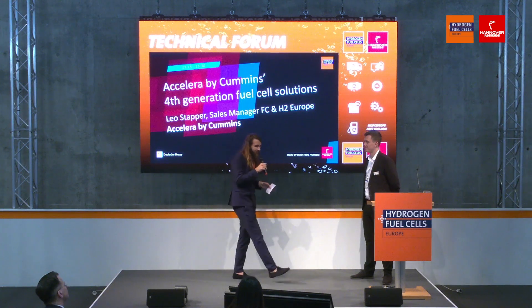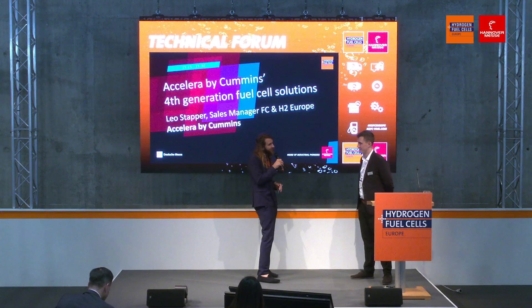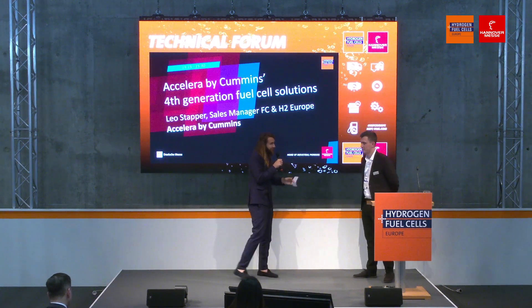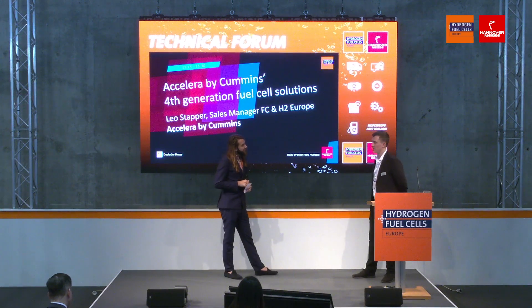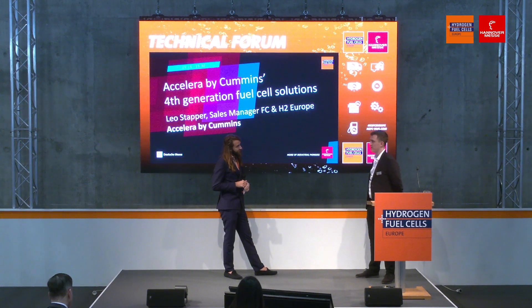Where do you see these fuel cells really taking off — more in heavy-duty mobility, or also in light-duty vehicles? We clearly see the heavy-duty truck market as our target market. But we see that other applications will leverage and scale with that market — like other on-highway applications such as bus, and off-highway applications will also benefit from the leverage that the heavy-duty truck market will create.